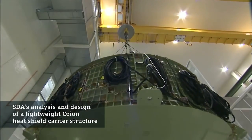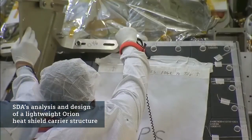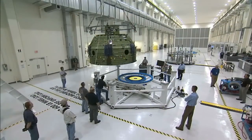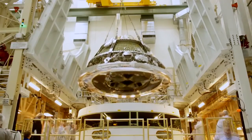Working on the Orion project started with a program called the composite crew module. The NASA administrator wanted to study why composites weren't used, so he hand-picked a team to design a composite crew module. We designed it, we built it, we tested it all the way to failure.